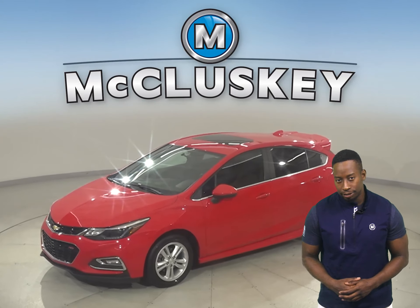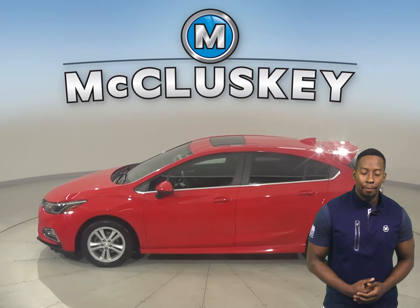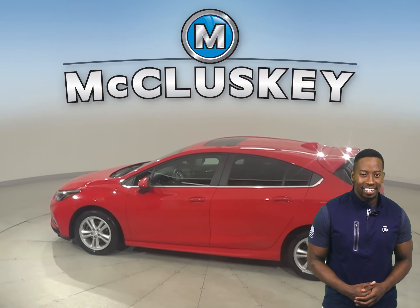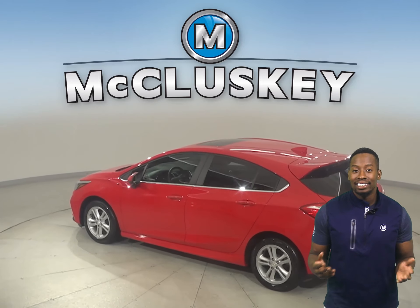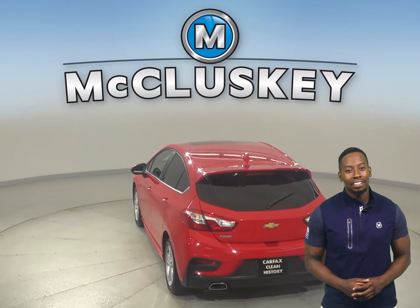This 2017 Chevrolet Cruze LT has 38,000 miles on the odometer. For style and comfort, this Cruze is equipped with heated seats, steering wheel controls, a rear-view camera, and a sunroof.